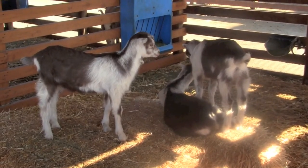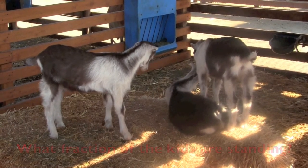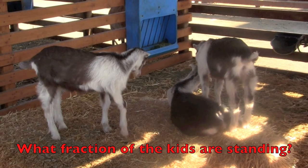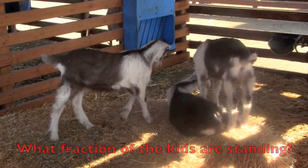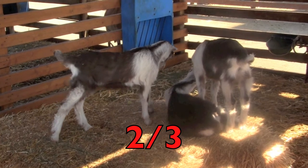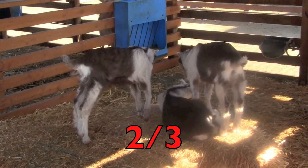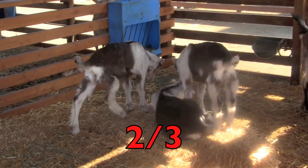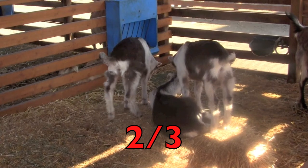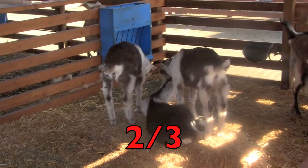Boys and girls, did you know a baby goat is called a kid? Well, we're going to look at these kids here. What fraction of the kids are standing? Did you say two thirds? Correct. There are three kids and two of them are standing. So the fraction is two thirds. Yell it out, boys and girls — two thirds.